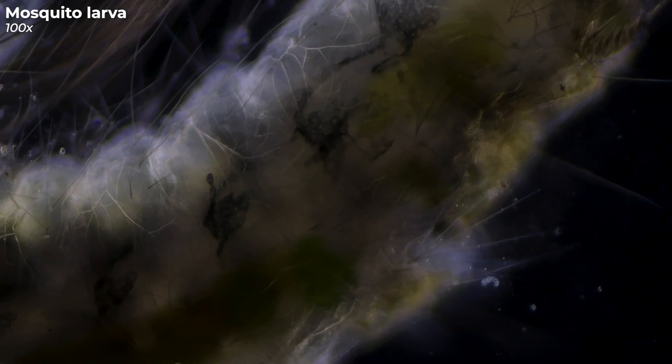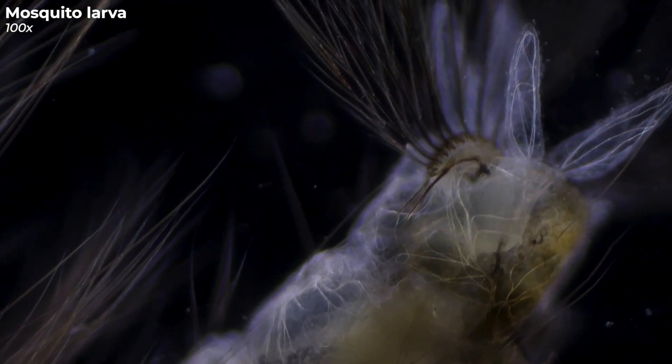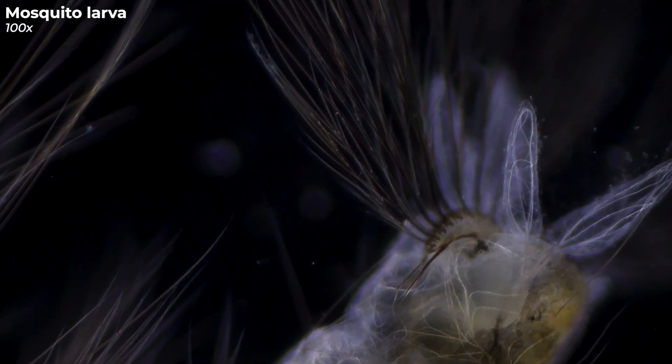As for their life cycle, the duration from larva to mosquito can vary based on environmental conditions, spanning anywhere from a few days to several weeks. Once they've matured, they transform into those pesky mosquitoes that buzz around us on warm summer nights. Now you might be wondering — is it dangerous for my dog if he swallows such a larva while drinking from the pond? Luckily, these larvae are harmless to dogs. At most, it's just a teeny snack on the go.